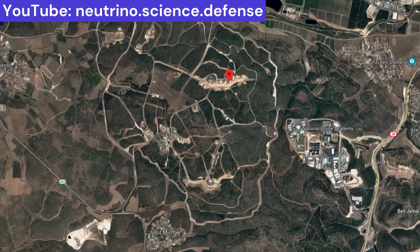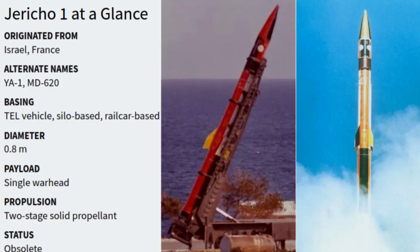The secret airbase has been called many names. It is most commonly referred to as Sdot Micha Air Base due to its proximity to Moshav Sdot Micha, and less commonly Zechariah Air Base, due to its proximity to Moshav Zechariah.